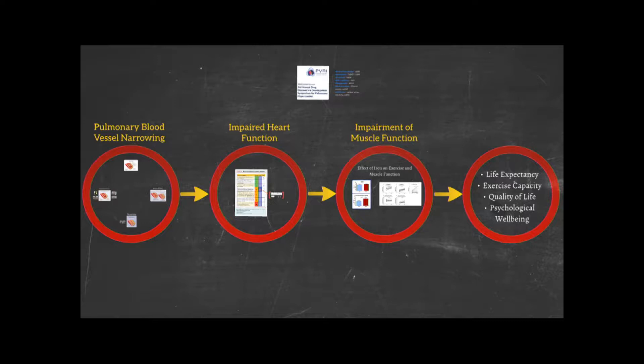Paul very helpfully has gone through the process and the underlying pathophysiology of pulmonary hypertension, so I don't have to do this. We start off with the fundamental problem, which is the blood vessels remodeling.